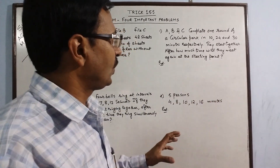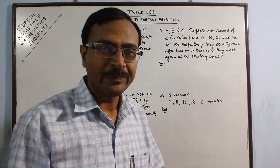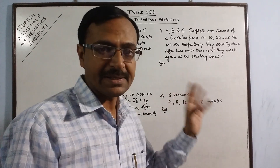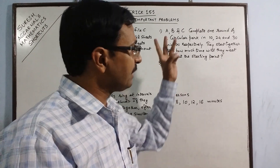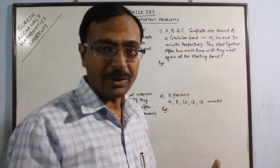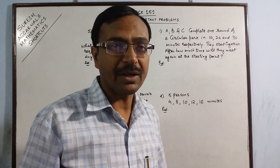First, we need to identify whether this question is based on LCM or HCF. Many students face problems with this. The maximum time taken is 30 minutes to complete one round, so when the 3 persons meet again, the time must be greater than 30. Person C won't complete even one round in less than 30 minutes, so the answer will be more than 30 minutes. Whenever the answer is more than the given numbers, the question belongs to the category of LCM.